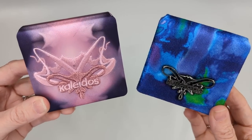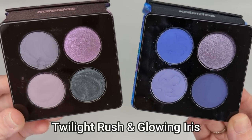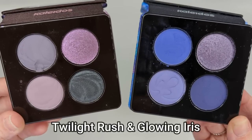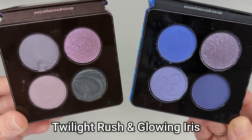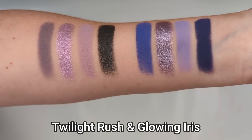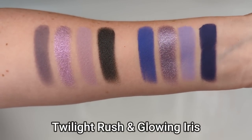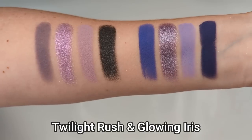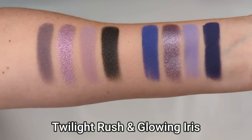From another collection, we have Glowing Iris and Flowing Haze. Looking at Glowing Iris next to Twilight Rush, Glowing Iris is definitely a lot more purple — it's bolder and brighter. I think Twilight Rush is a lot more muted, more pinky purple or lavender, whereas the Glowing Iris shades are more of a blue-based purple and just a lot more vibrant. So I definitely see quite a bit of difference here as well.